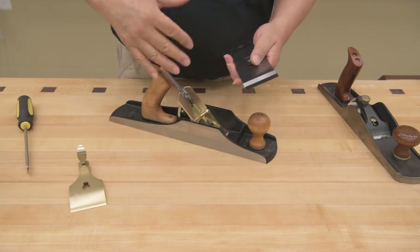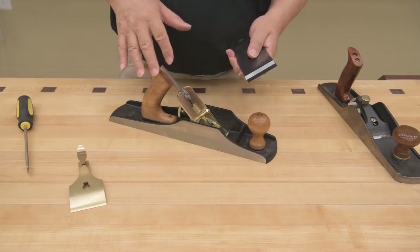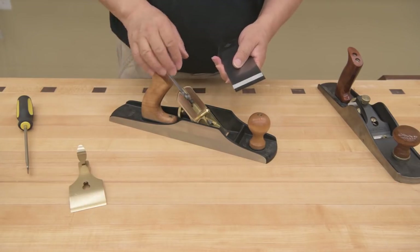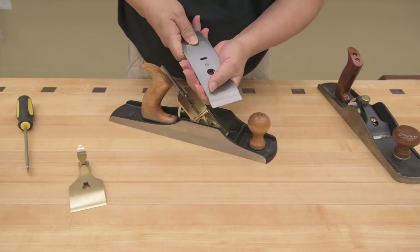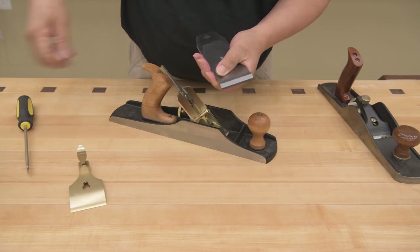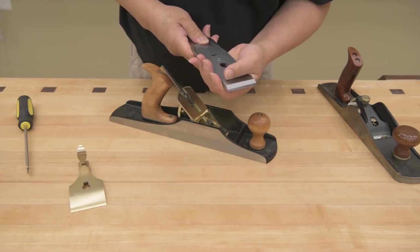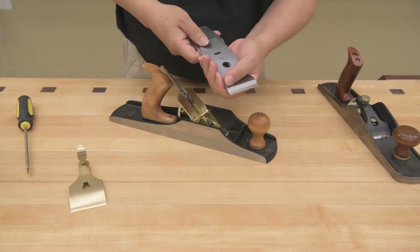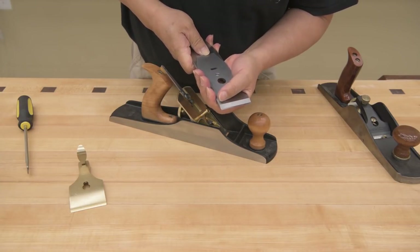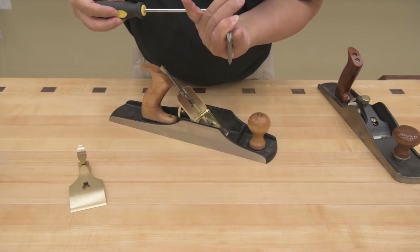I'm going to do another video on my sharpening system and how I actually sharpen plane blades and chisels. The first adjustment I would make is to make sure that the chip breaker is right up against the tip of the blade. Since this is a number five and I want nice shavings, I'm going to put it about 30 thousandths of an inch away from the tip.